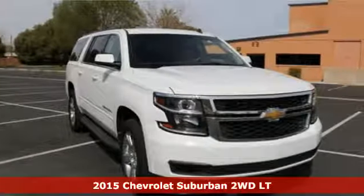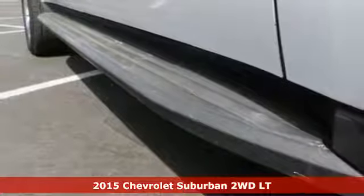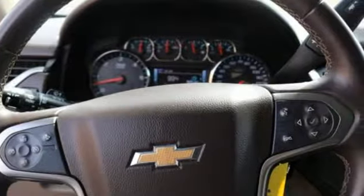Here's a 2015 Chevrolet Suburban. Don't take chances — put your faith in this trustworthy Suburban with its capable V8 engine and trailer hitch receiver.